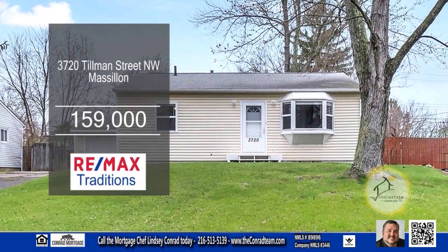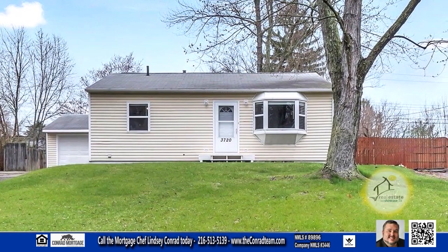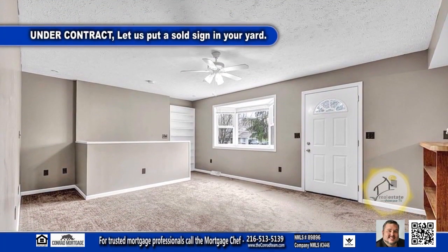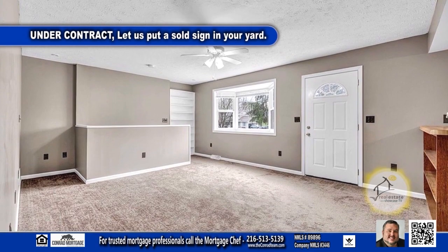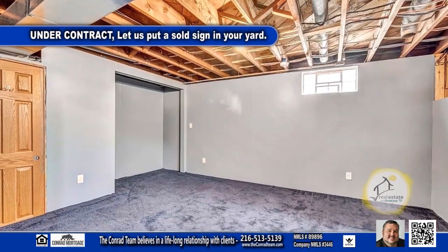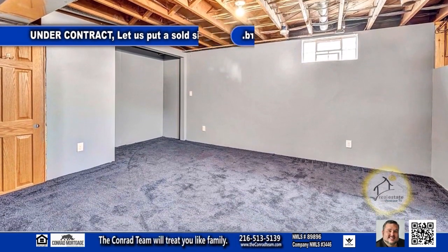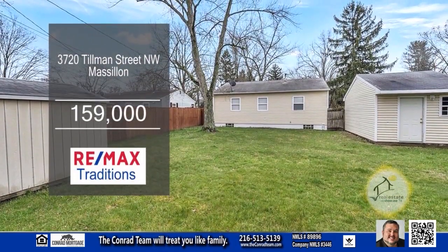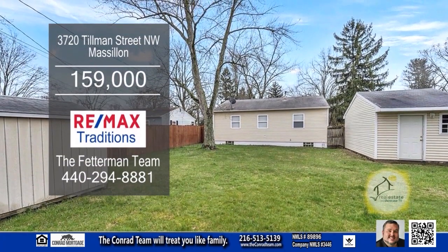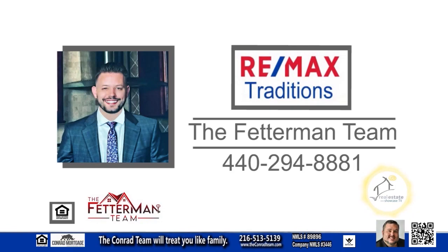This renovated three bedroom home in Massillon offers a comfortable and inviting living space. As you enter the front door, you'll notice a spacious living room that seamlessly flows into the kitchen. The lower level is framed out for a rec room, providing additional space for entertainment. Outside, you'll be welcomed by a spacious yard, perfect for outdoor gatherings. Contact the Fetterman team for more information.